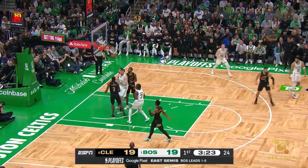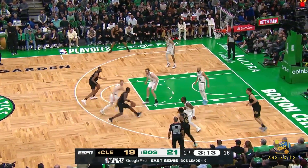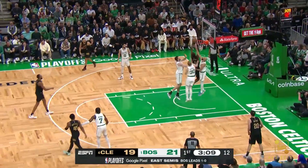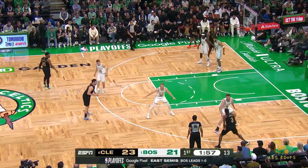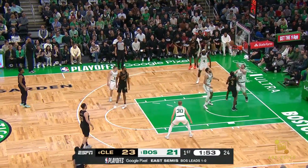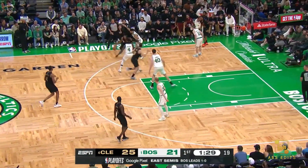Brown dips in and banks it home — that's a difficult finish from Jalen Brown. He's becoming more and more efficient with how he moves and how he moves off the ball. And what a finish there by Caris LeVert — that's what they need. LeVert thinking about the three instead of attacking Cornette. The follow is good for Caris LeVert.